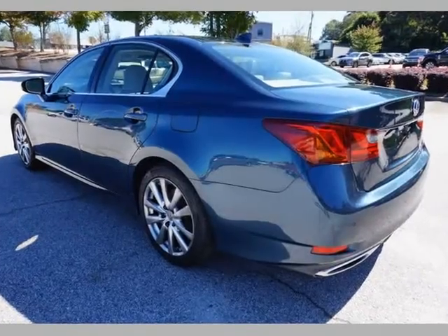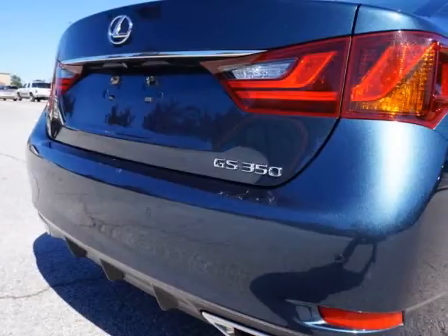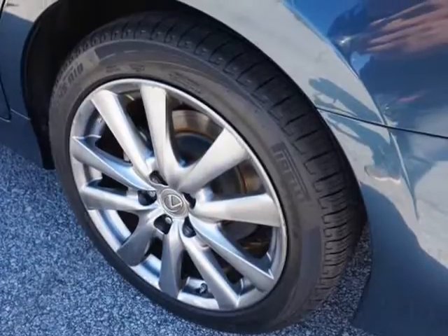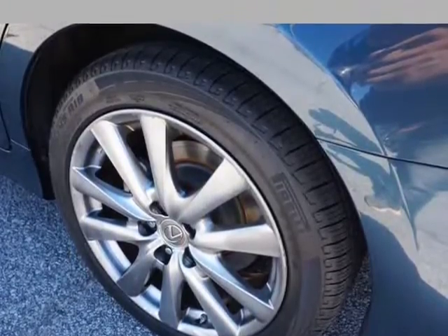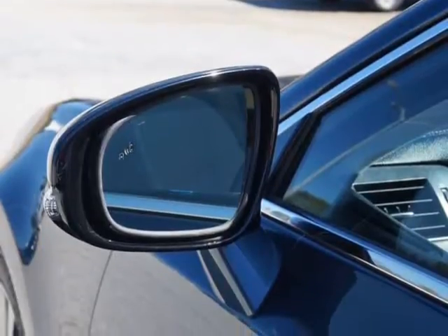Power windows, power side mirrors with blind spot assist, manual factory GPS navigation, integrated rear view backup camera, Bluetooth phone and audio ready, AM/FM/XM/MP3 CD player with auxiliary and USB input.